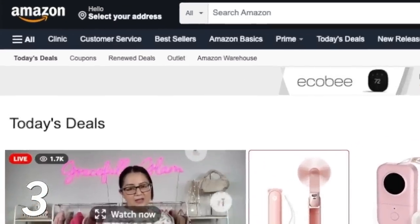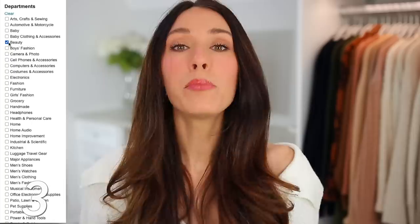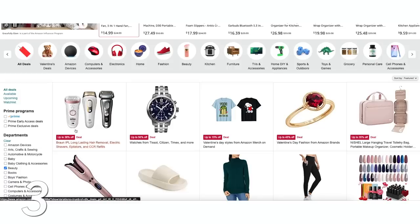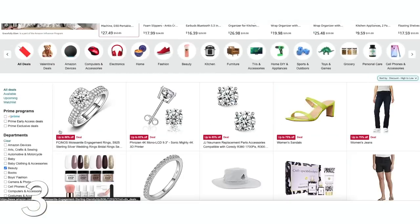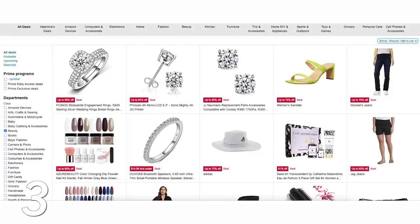If you really want to save money on Amazon, don't forget the Today's Deals page, which is updated hourly. My tactic is to go to the deals page, narrow it down by whatever category you're looking for, then go to the right-hand side of the screen and narrow it further by discounts sorted from high to low, where you can see savings of 70 to 80% on best-selling products.